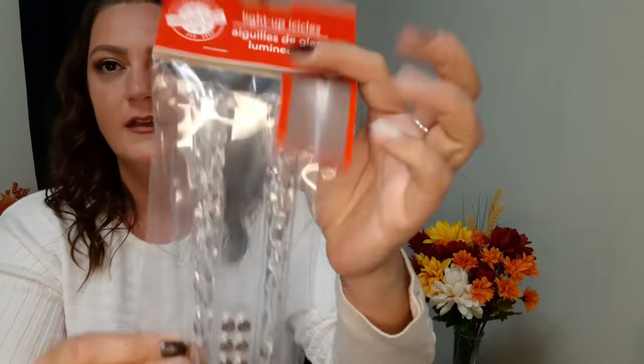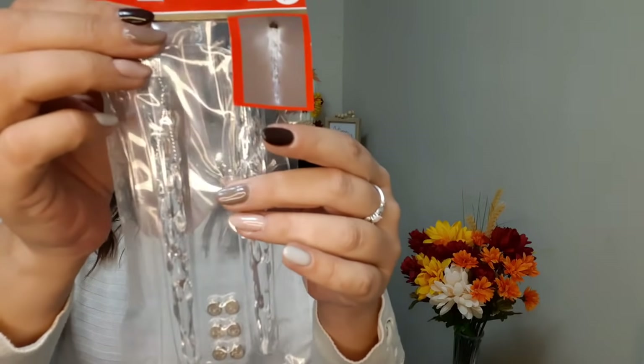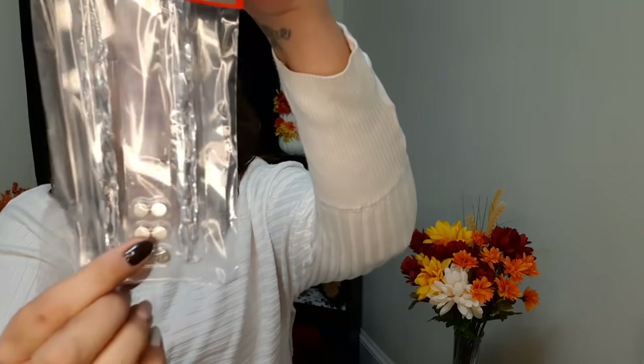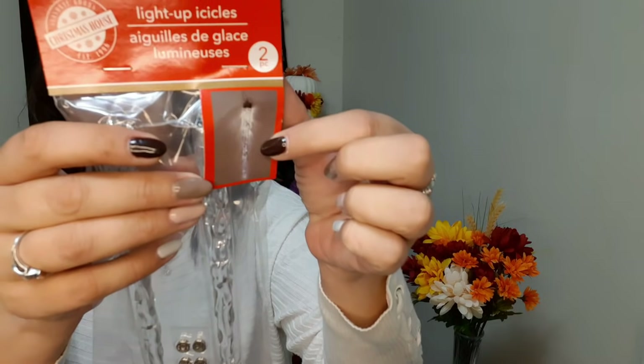I got these light-up icicles - there's a picture on the package showing what they look like when lit up. It does come with the batteries it needs - I think three in each one. These are nice clear icicles that light up. They are so gorgeous.